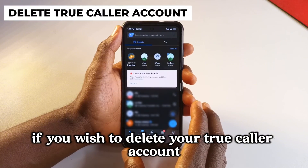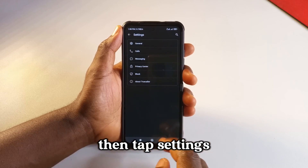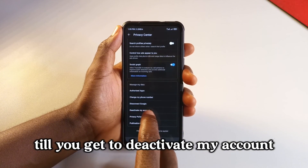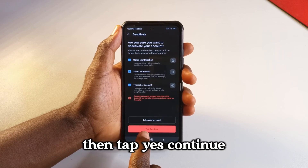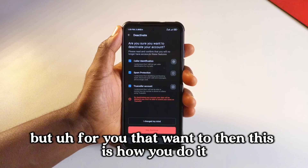If you wish to delete your Truecaller account, tap the top right corner, then tap settings. Next, tap privacy center, then scroll all the way down till you get to deactivate my account. Tap it, check all the boxes, then tap yes, continue. I'm not going to go ahead with it myself, but for those who want to delete their account, that's how you do it.